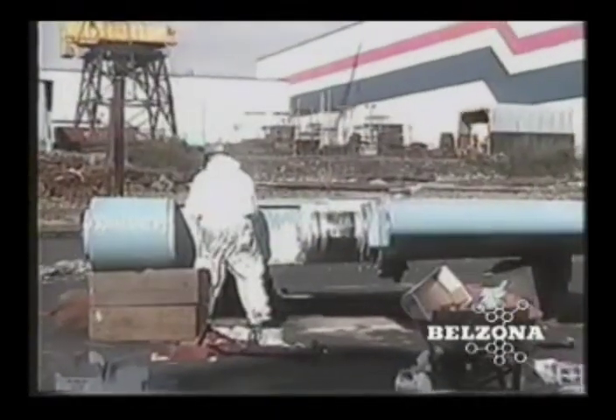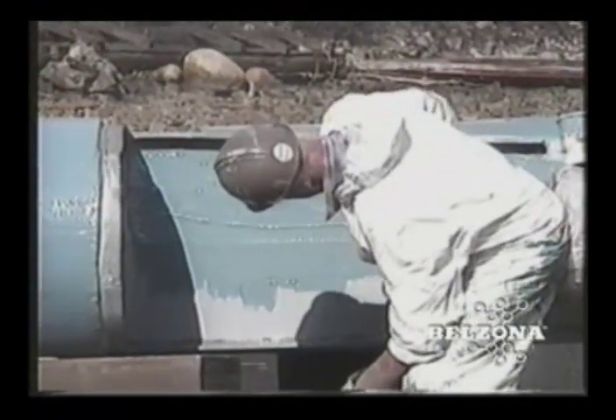This and all other Belzona products are available from your factory trained consultant, 24 hours a day, 7 days a week, from over 160 strategically located distribution centers around the world.